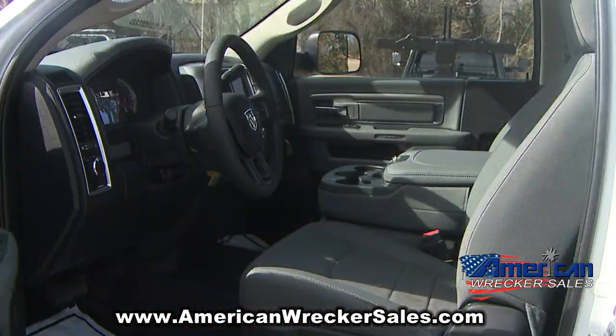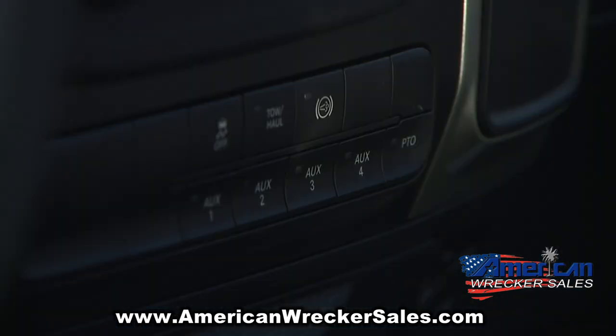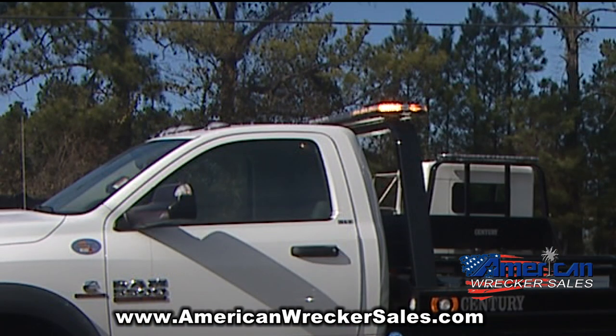amenities you expect inside the cab, including a six-speed automatic transmission. Plus, this powerful truck features hot-shift PTO, a Whelan Justice LED 14-head light bar, and magnetic tow-made wireless emergency lights.